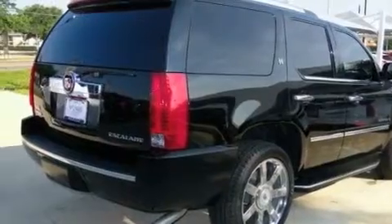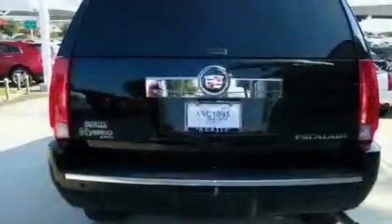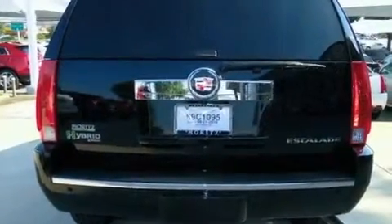Its top features include a sunroof, air conditioning with automatic climate control, leather seats, a navigation system, and a power rear lift tailgate.